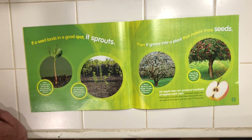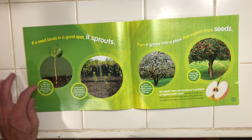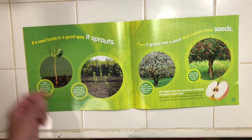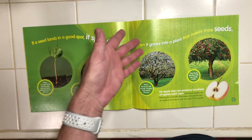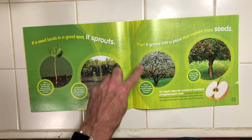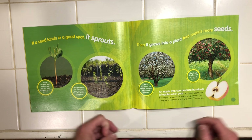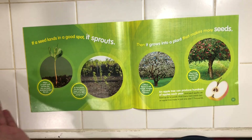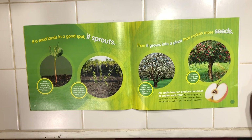If a seed lands in a good spot, it sprouts. When an apple seed sprouts, the tiny new plant stretches toward the sun. As time passes, the plant grows larger and larger — now it looks like a young tree. Then it grows into a plant that makes more seeds. When the tree is old enough, it begins to produce flowers. Then fruits develop with new seeds inside. An apple tree can produce hundreds of apples every year, and each apple can have up to 10 seeds. How many seeds can an apple tree make in just one year? A thousand. That is so neat.